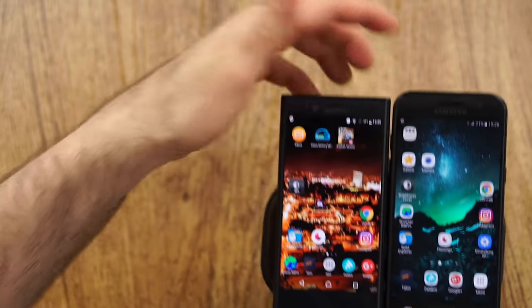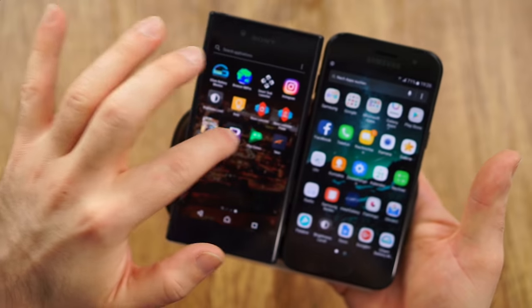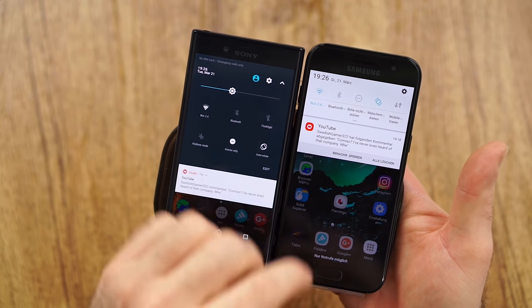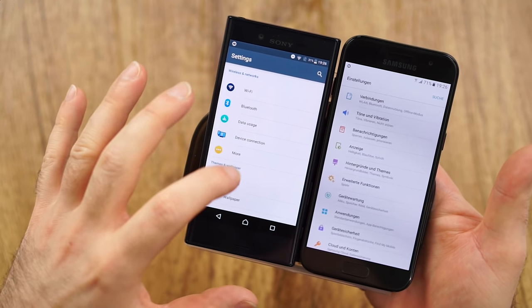The software I won't go too deep into. Both have a similar launcher. The Sony has a more stock Android look versus the Samsung which looks quite different. Samsung's theming engine is more capable, but Sony's update policy is the best — I just got an update today and already have Nougat, which the Samsung is still waiting for. If you want faster updates and a cleaner, more streamlined look, go Sony. If you want more capability and theming options, go Samsung.